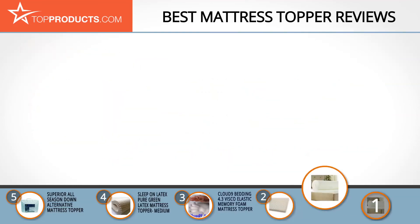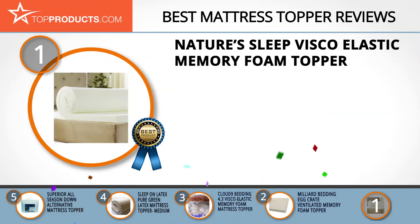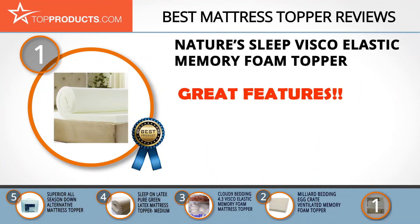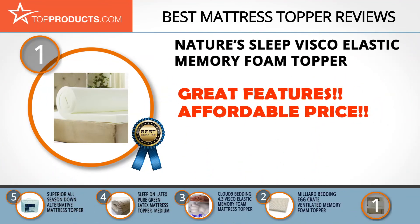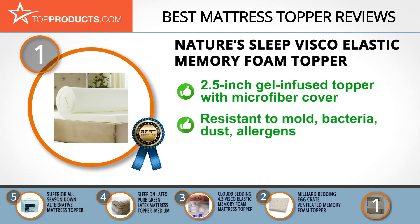Finally, the Nature Sleep Visco Elastic Memory Foam Topper made it to our top choice position because it provides a good array of features with an affordable price. For the past 15 years, Nature Sleep has dedicated itself to achieving its philosophy of high quality, low cost by utilizing high-quality materials and special manufacturing processes.